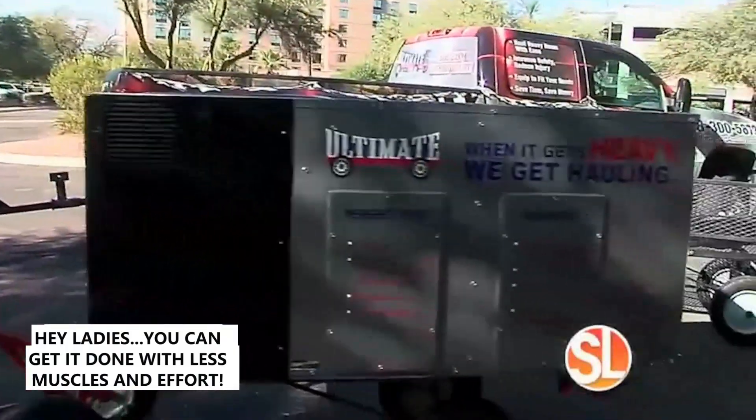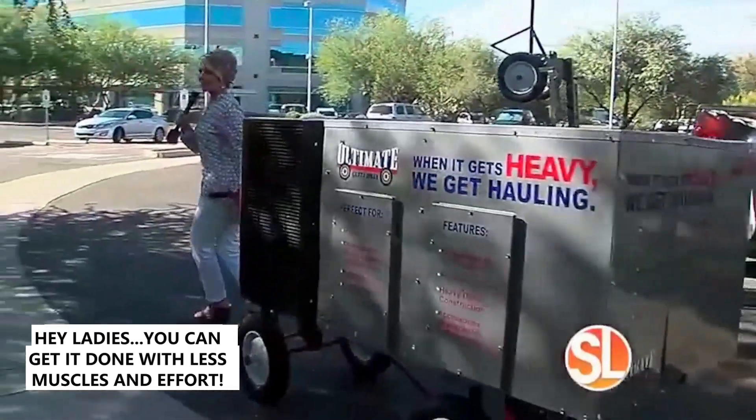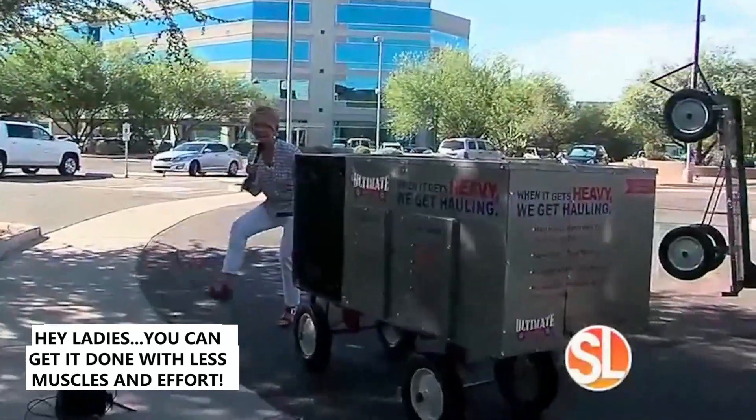Do it! Look at me Susan! I am pulling a 400 pound AC unit and I'm talking to you at the same time, and I'm doing it in high heels!